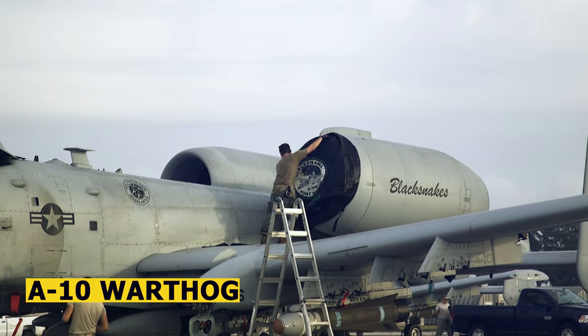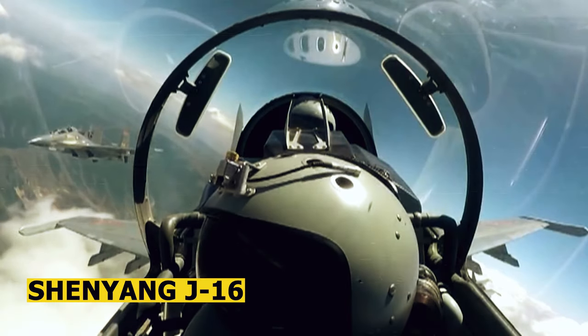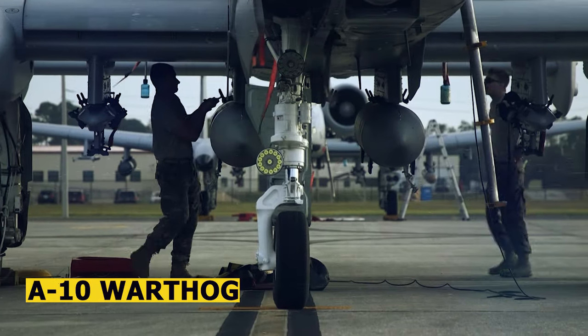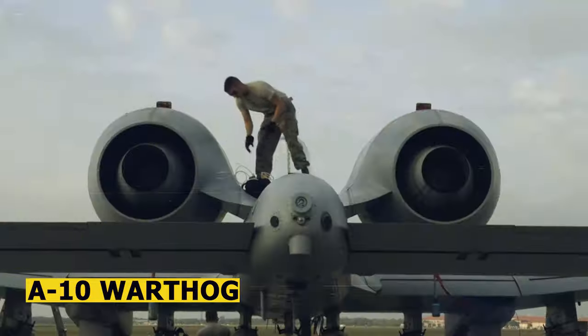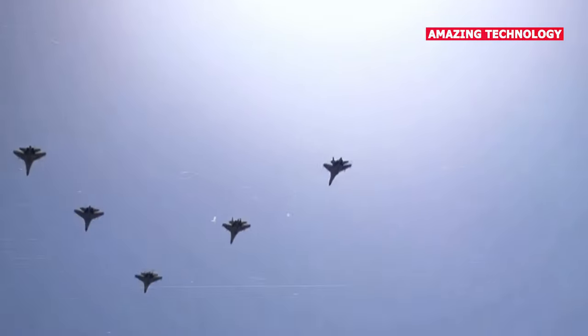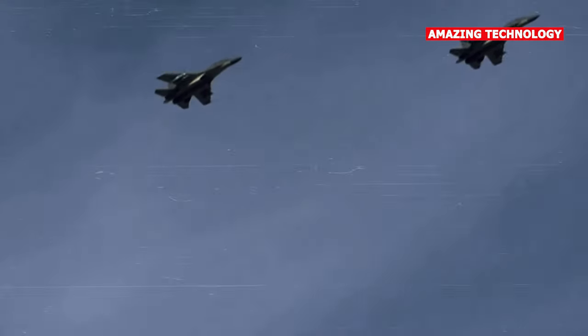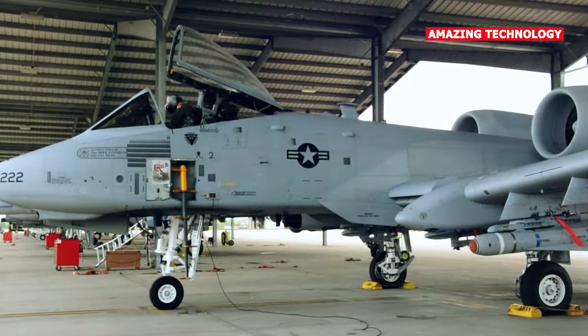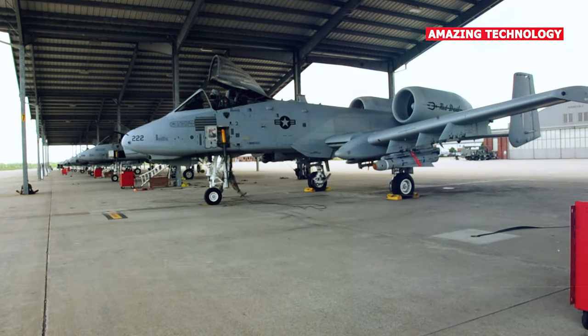The A-10's avionics and technology are not as advanced as some modern fighter aircraft; it relies on its rugged design and weapons rather than advanced avionics. The J-16 incorporates modern avionics, including an active electronically scanned array radar, advanced electronic warfare systems, and data link capabilities, which enhance its situational awareness and combat effectiveness.